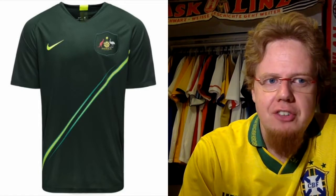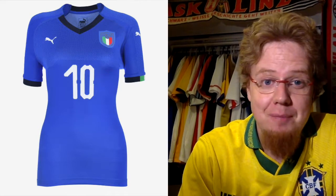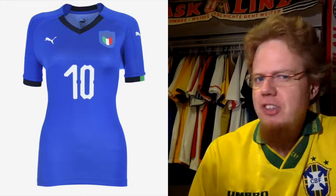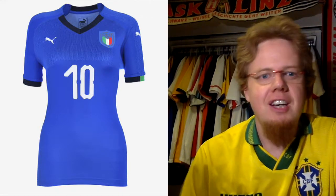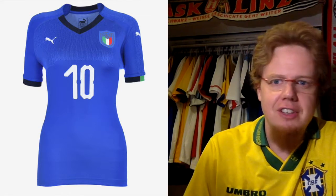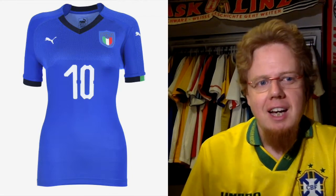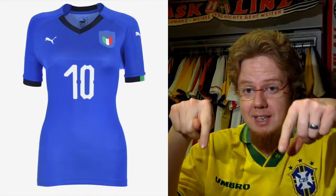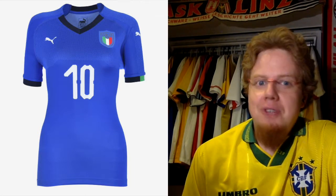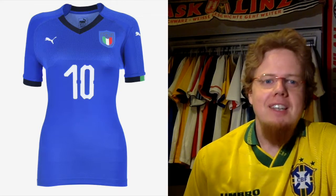Let's move on to the next nation, which is one of my favorites: Italy. The women's jersey for the Italians is the same design as the men's jersey, which I already reviewed in my UEFA Nations League review — link up here and on my blog down there. When you read my blog you see the story behind it. I really like the new crest, but I don't like this jersey.